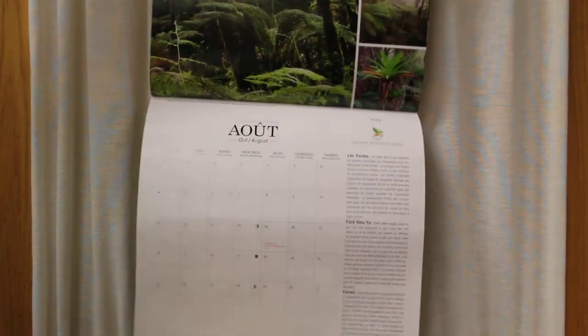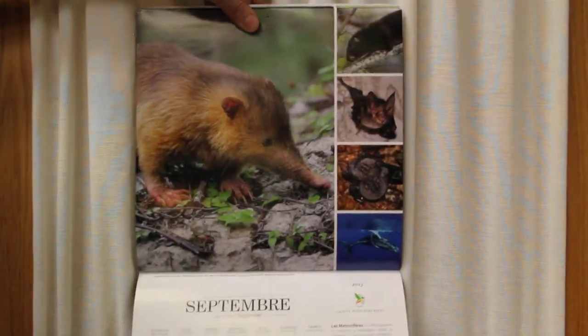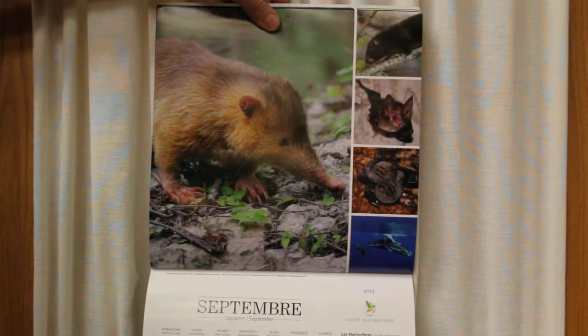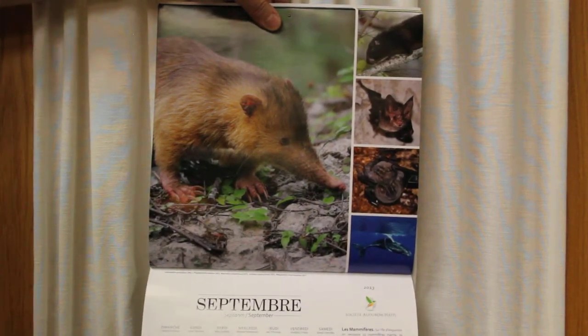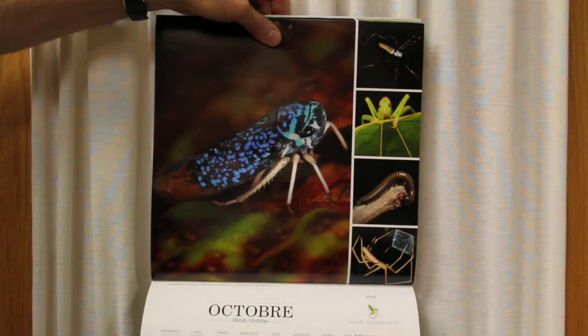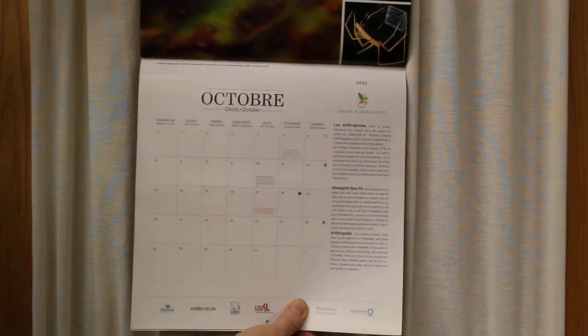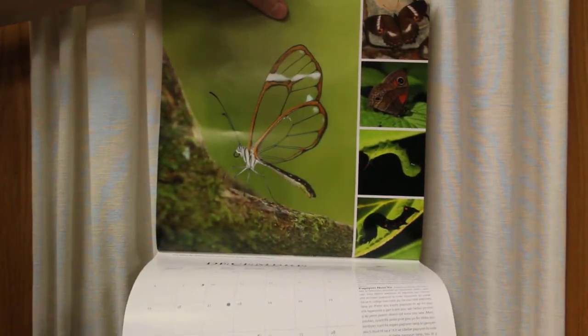September features mammals — as you can see, this is an endemic mammal of the island, the solenodon, with a very long snout, so it's obviously an insectivore, a giant shrew. October covers insects, and as you can see there is text for each month translated in three languages that discusses the organisms.